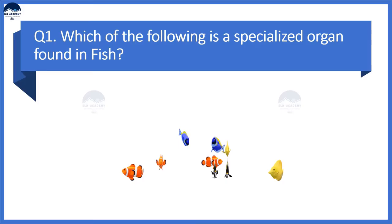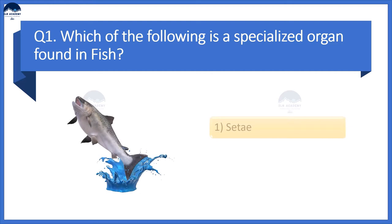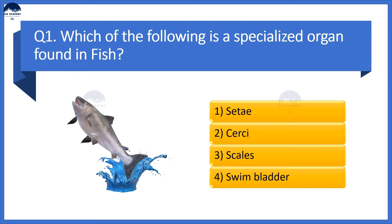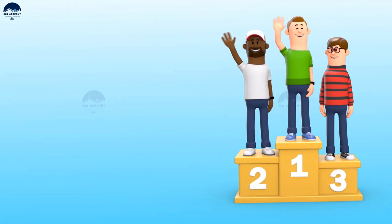Here is a question for you: which of the following is the specialized organ found in fish? Option 1: cilia, Option 2: gills, Option 3: scales, Option 4: swim bladder. Write down your answers in the comment section below. You can be the lucky winner and be featured at the end of our next video. And here are the lucky winners of our previous episode.